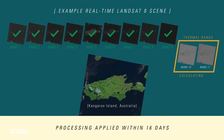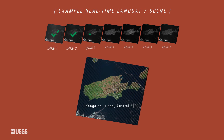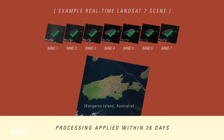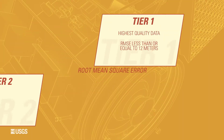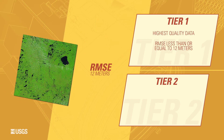This processing is applied within 16 days after acquisition. Landsat 7 instrument trending and characterization is applied within 26 days after acquisition, before the data is moved to the final tier. At that point, RMSE is used to determine which of either Tier 1 or Tier 2 those data go into. We have an RMSE threshold of 12 meters, which dictates whether it goes into Tier 1 or Tier 2.